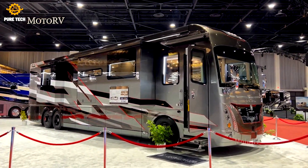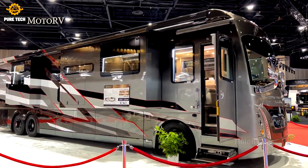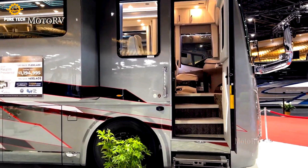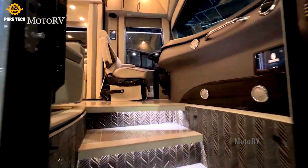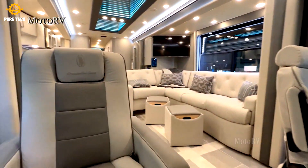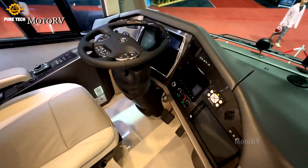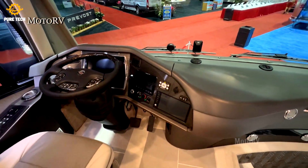4Travel Motorcoach offers luxury motorhomes using unique technology. They use the Spartan K4-605 chassis and build their coaches in Texas. 4Travel has existed for over 50 years, and while not many know about this brand, its quality rises to the top. The Presidential Series Realm FS-605 is 4Travel's top-of-the-line model. Each coach comes custom-made, and all FS-605 versions measure 45 feet long and have a bath and a half.